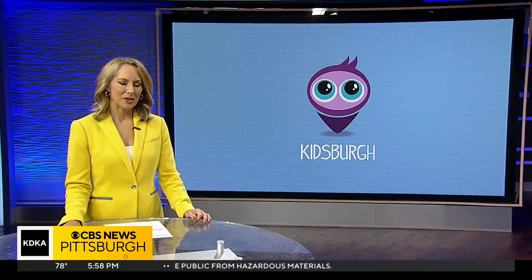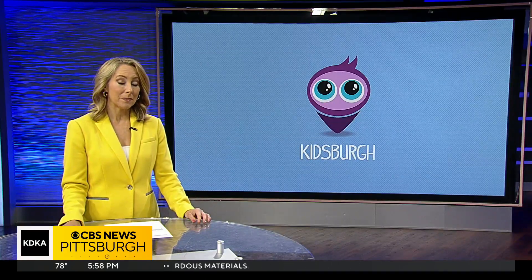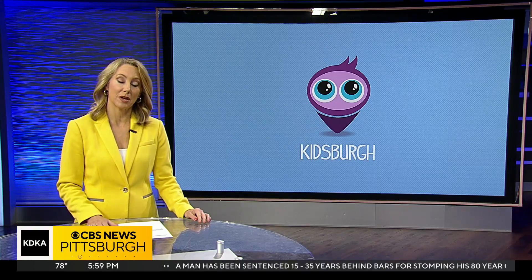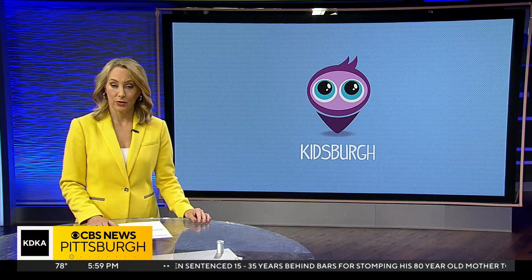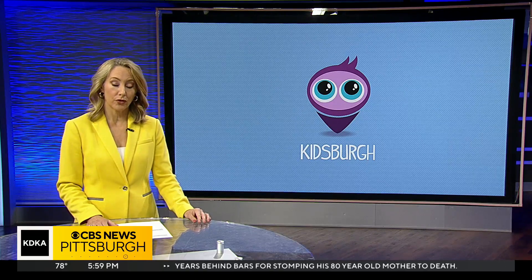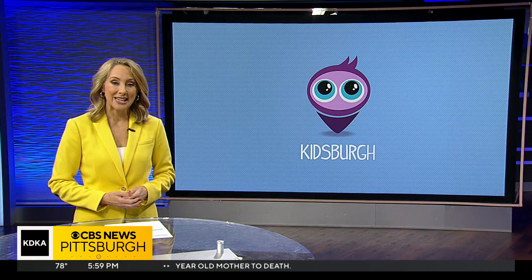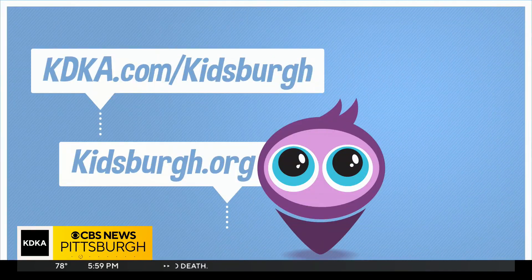The AIU says Pennsylvania's science standards haven't been updated in 20 years, and most states around the country have already shifted to this model of teaching. The new standards went through a rigorous process for approval from parents, community groups, science professionals, and educators. To learn more about how you can help your kids with their education, kidsberg.org has many resources, including things you can do this summer, and there's a link at kdka.com slash kidsberg.